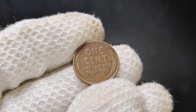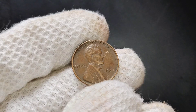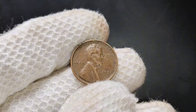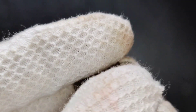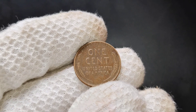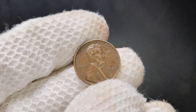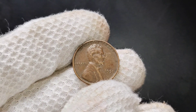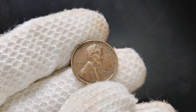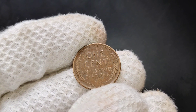While the 1951 no-mint mark Lincoln penny may not seem like much at first glance, it's definitely worth taking a closer look. With its historical significance, copper composition, and potential for high-grade examples, this coin can be a hidden gem in your collection. If you happen to find one in uncirculated condition or with a unique error, you could be sitting on a coin worth much more than just a penny. If you enjoyed this video and want to learn more about coin collecting and rare coins, don't forget to like, subscribe, and hit the notification bell. Let us know in the comments if you've found any interesting coins recently.